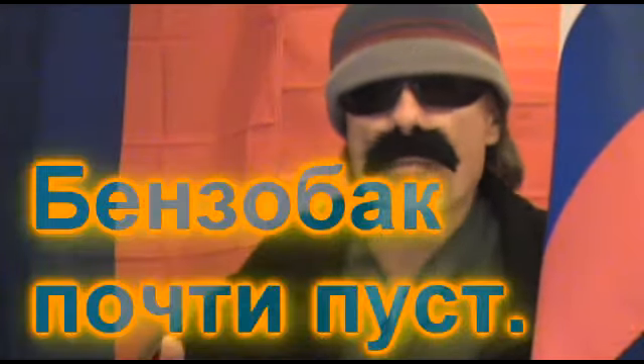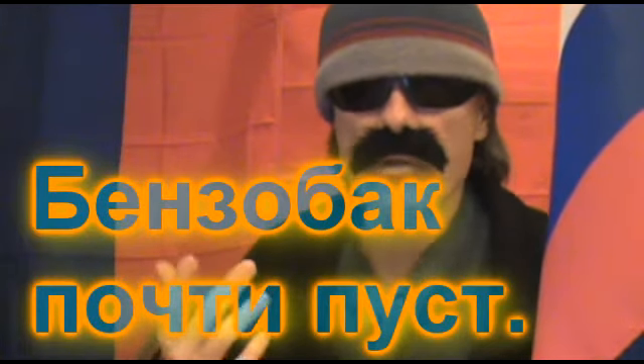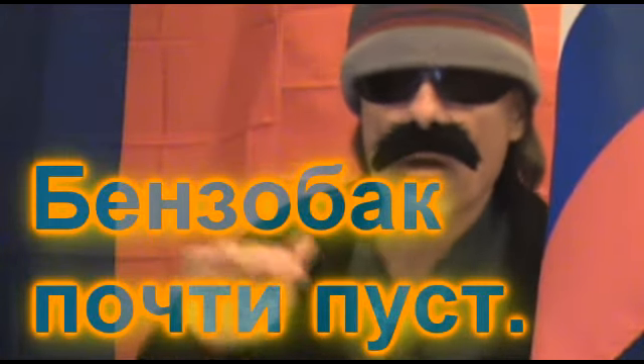And now moving on to sample sentence four: Бензобак почти пуст — it means the gas tank is almost empty. The word to focus on here is пуст, which is a short form of пустой, and which means empty.